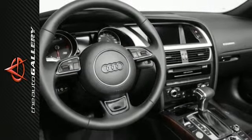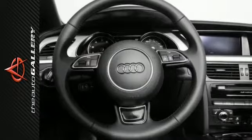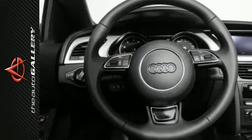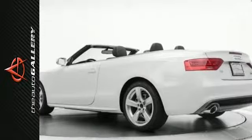A few of this A5 Premium's valuable features include a panoramic tilting sunroof, Audi music interface with iPod integration, and Xenon Plus headlights with LED daytime running lights.